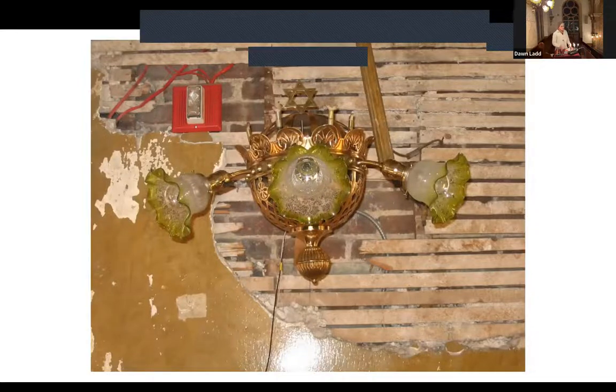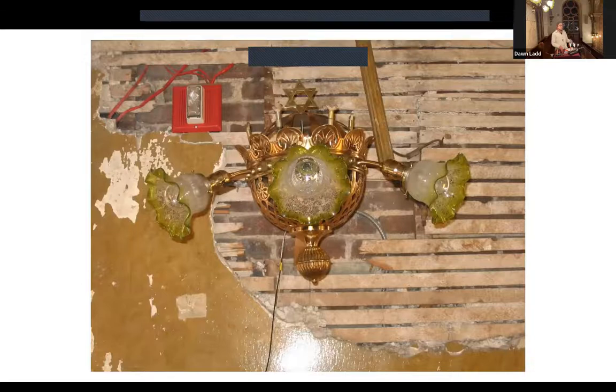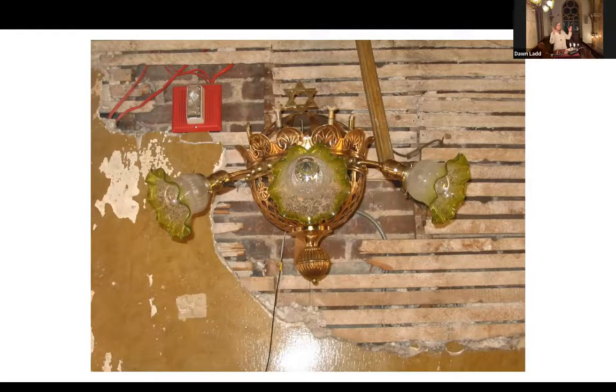This slide shows one of the crown and basket fixtures, which we saw when we panned around the room. What's interesting about this image is you can see on top the gas-burning jets. The electric components would have been added later when electricity was brought into the sanctuary.